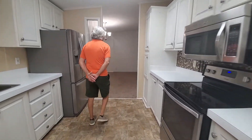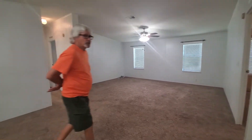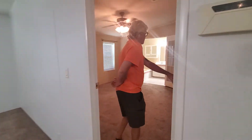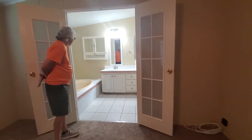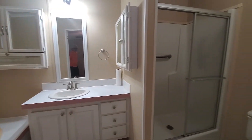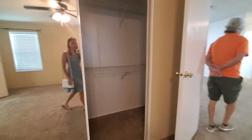Coming into the main entry, we have the dining room and the open living room. We have a split floor plan with the master bedroom off to the right with the master bath. The master bath has a tub and shower in it, and on the other side of the home we have the other two bedrooms with the other bathroom.